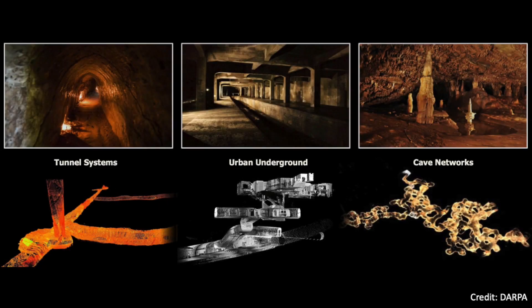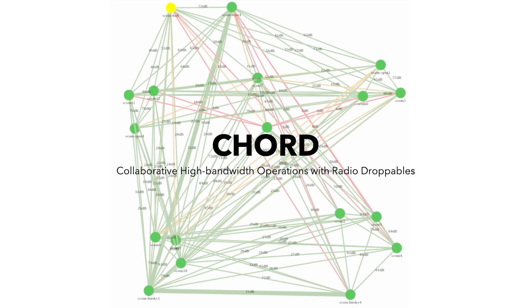This work addresses communication challenges for future robotic exploration of large-scale complex environments such as planetary caves, subway networks, and tunnel systems. We propose CORD, collaborative high-bandwidth operations with radio droppables.